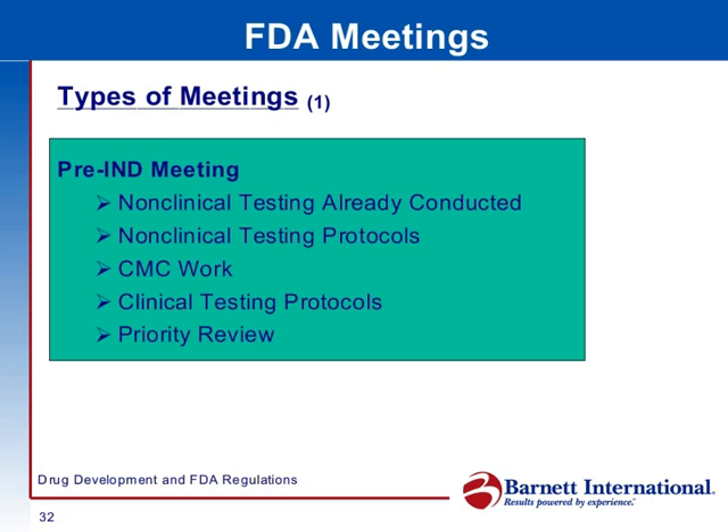CMC stands for Chemistry Manufacturing Controls — how you make and test the active ingredient, how you make and test the final product, and the characterization of the active. The CMC work covers how you make and test these things.